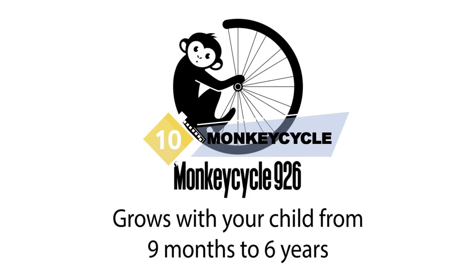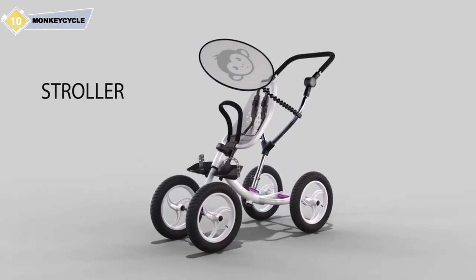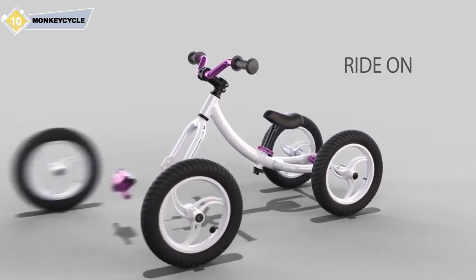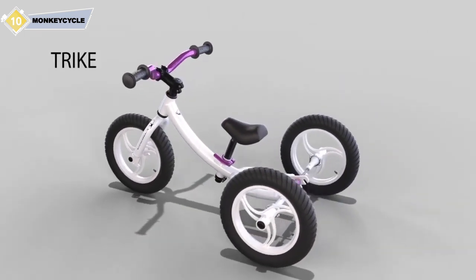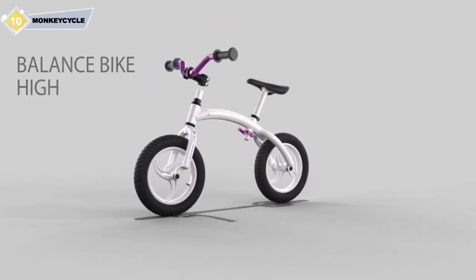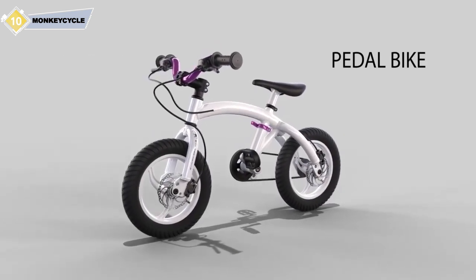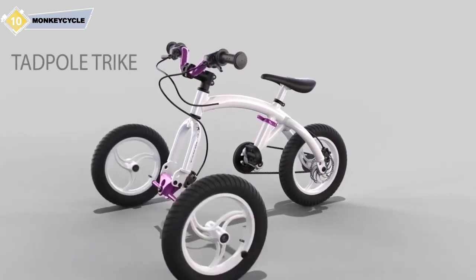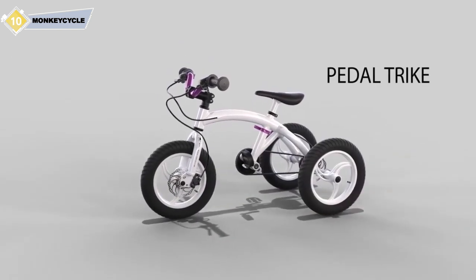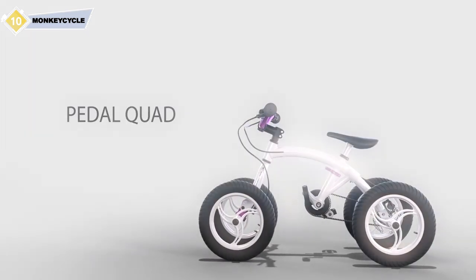The Monkey Cycle 926 system has been designed from the ground up to help children develop balance skills and have fun. From a smart trike stroller to pedal bike and more, with optional kits from nine months old to six years. High-quality ultralight components with a five-year, no-questions guarantee. We talked to parents and children, and designed and prototyped for two years before testing for another year. Now we feel confident that we have the best kids' balance bike on the planet.